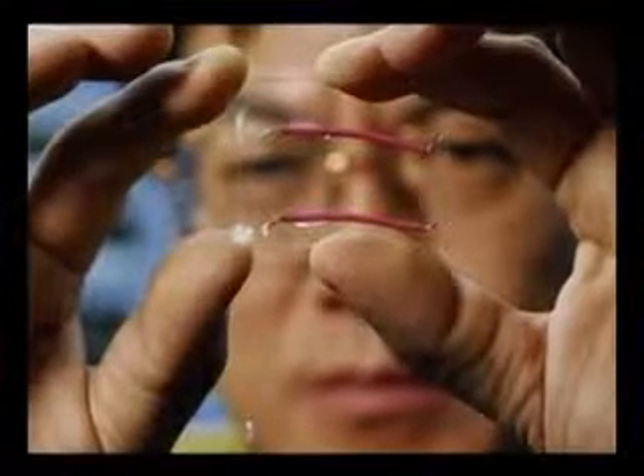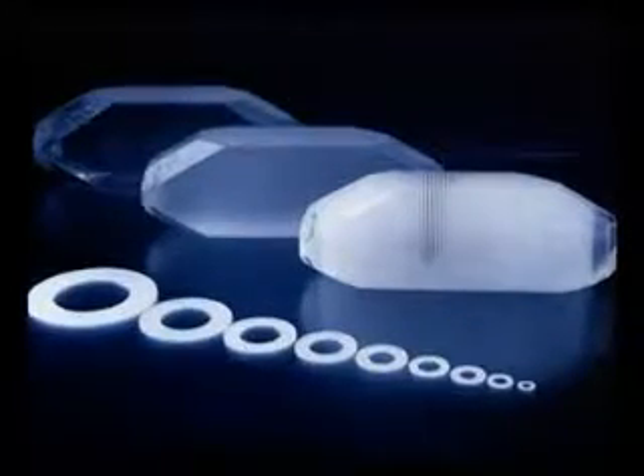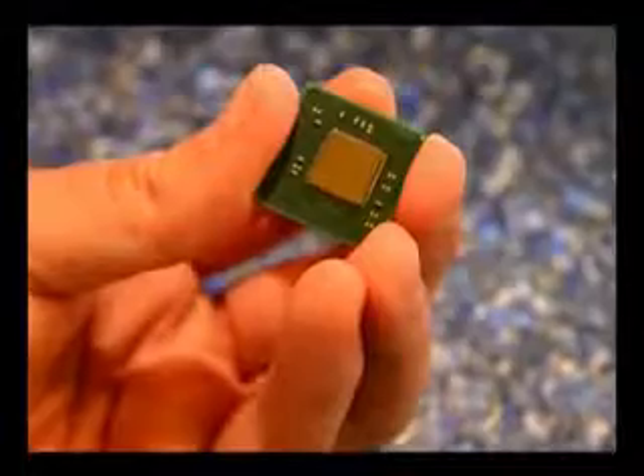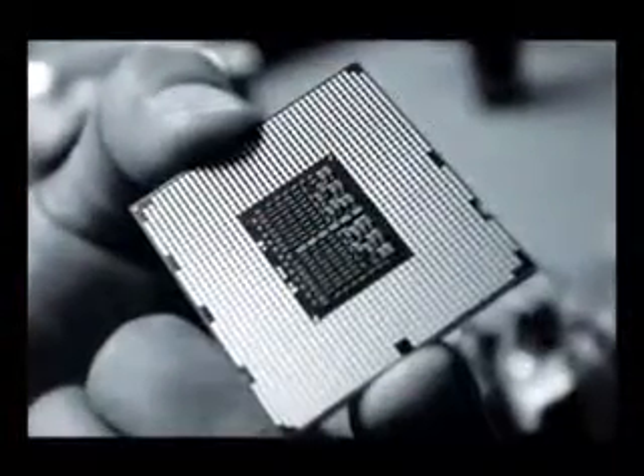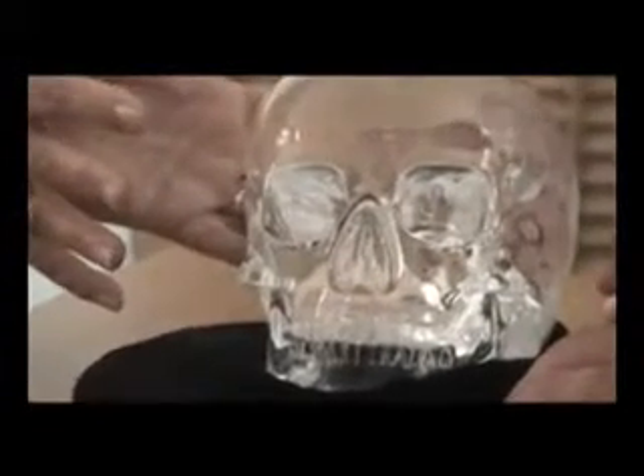1. A team of scientists revealed that the skull has been made out of a form of quartz known as piezoelectric silicon dioxide, used in the current telecommunications sector and with a higher memory capacity than other materials. The latest microprocessors are made from the same substance. Even more striking is the fact that this form of crystal was only discovered in the 19th century.